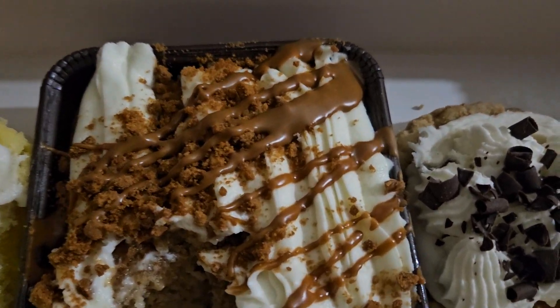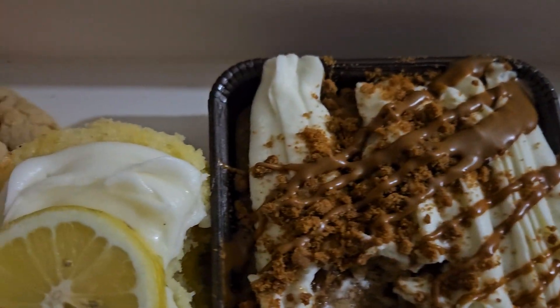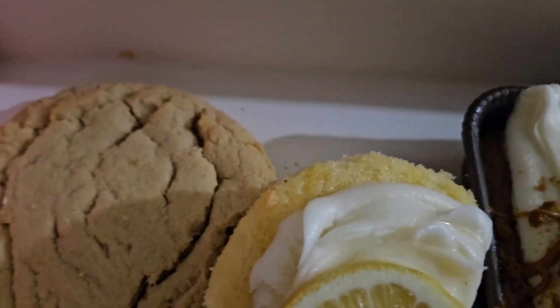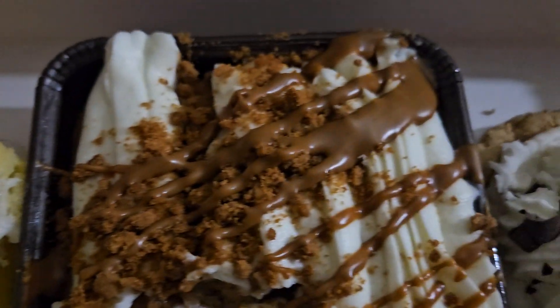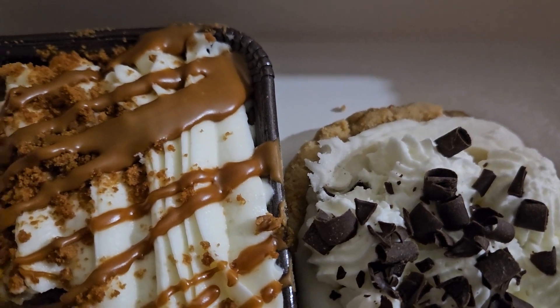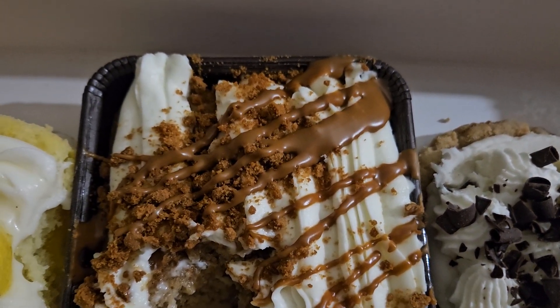The tres leches is first, then the lemon, I like the peanut butter, and the lowest ranking is the banoffee. Comment down below if you got this week's Crumbl cookies — take care!